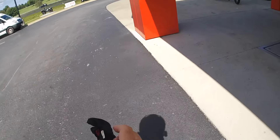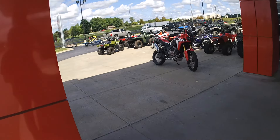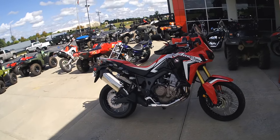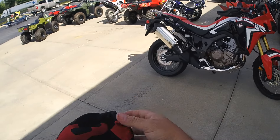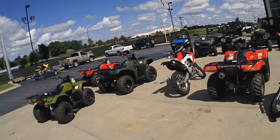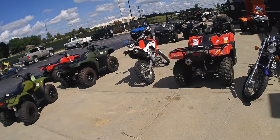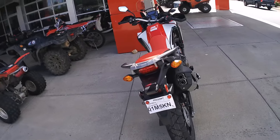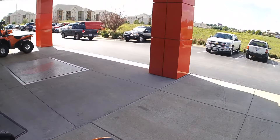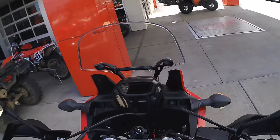Okay everybody, got everything taken care of. There's my bike — got my temp tag on. And there's my old bike sitting there. I'm not going to miss that thing. I'm ready to roll, on to the Ozarks, Springfield, Missouri.